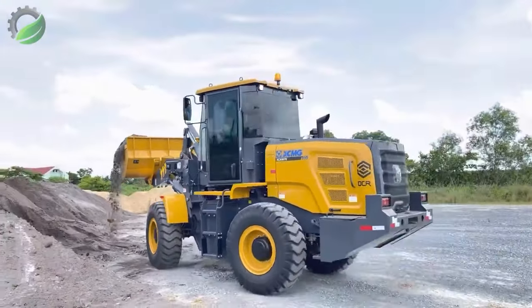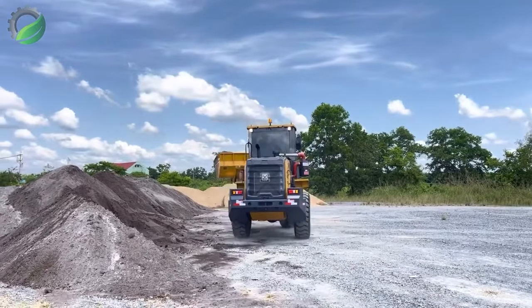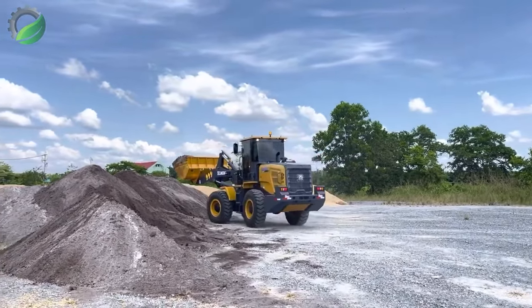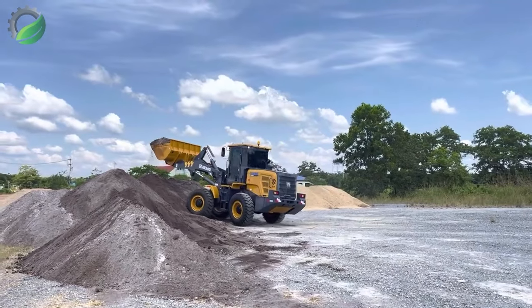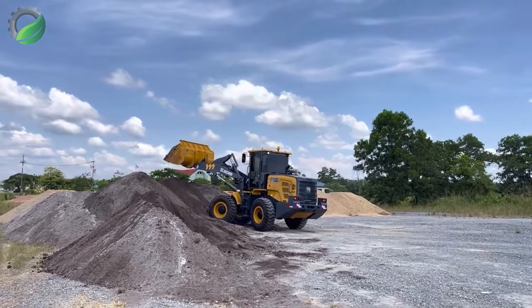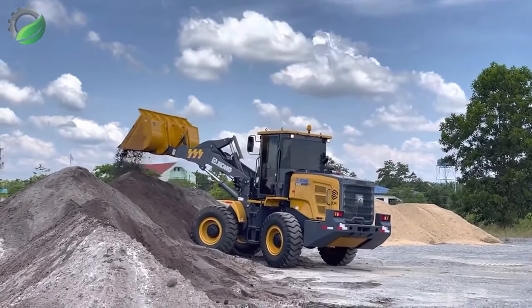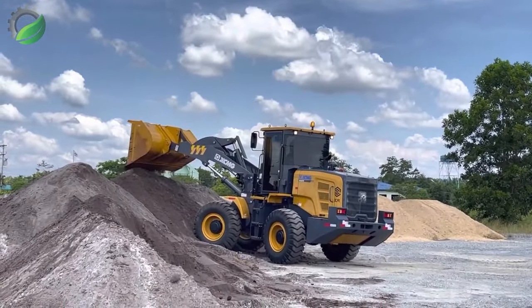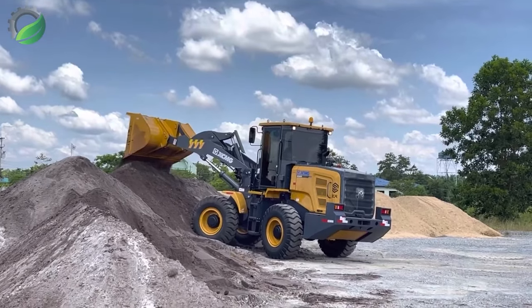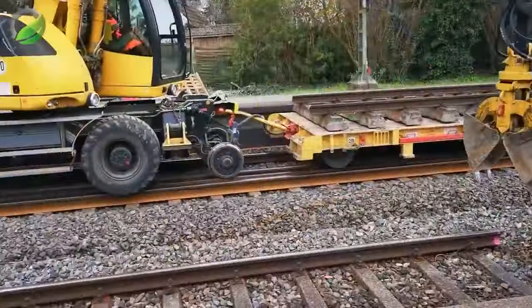The XC938E wheel loader commands attention, effortlessly tackling heavy loads with precision. Its robust design and advanced features make it a standout performer on any job site — with impressive efficiency and reliability, it is a true workhorse setting the standard for excellence in wheel loaders.